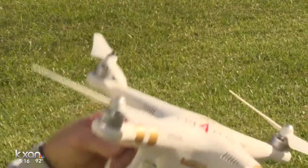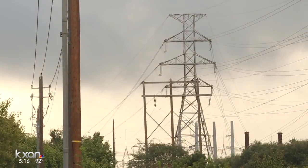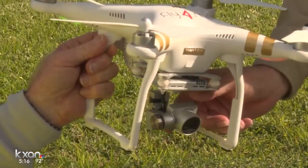The utility partnered with UT's IC Squared Institute to develop the project, using drones to inspect transmission lines. We're going to be able to detect a lot more things and spot problems faster and fix them faster.